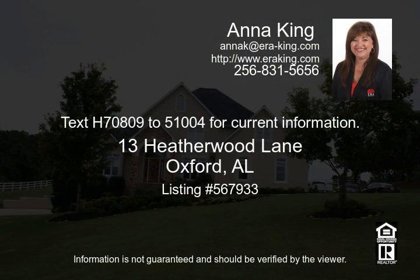Text H70809 to 51004 for current information.